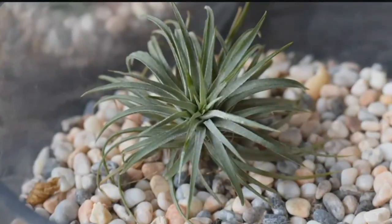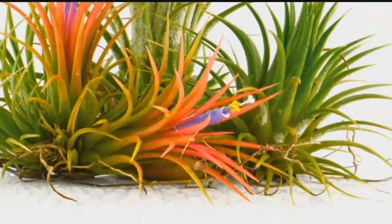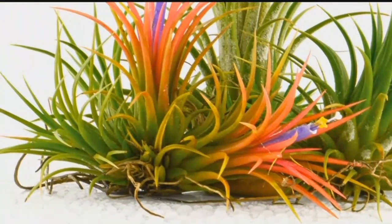Air plants are more than just cute and trendy. They won't add to the humidity in your home — that's because they don't have root systems, so they pull moisture and nutrients from the air around them.